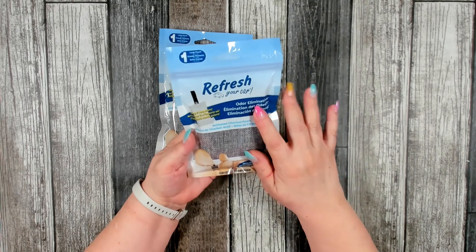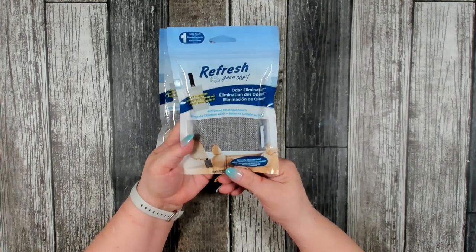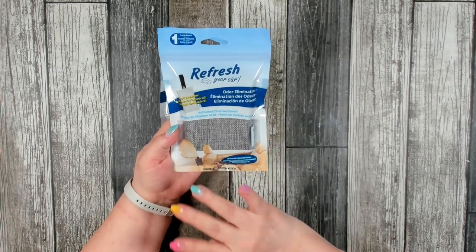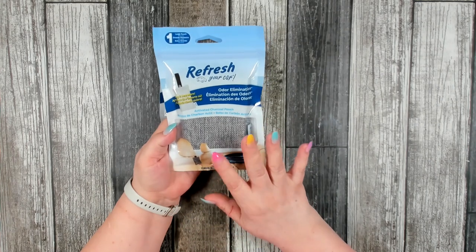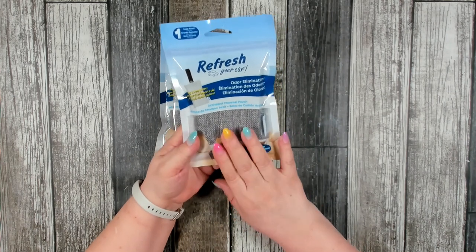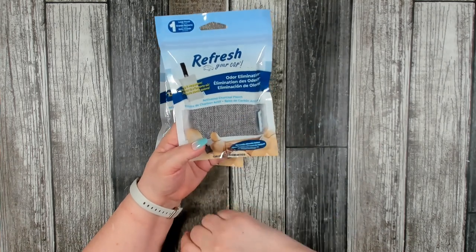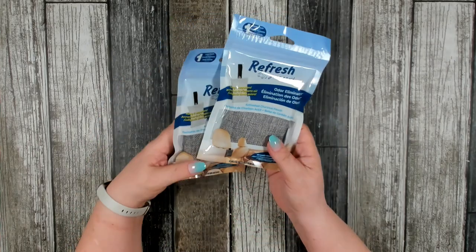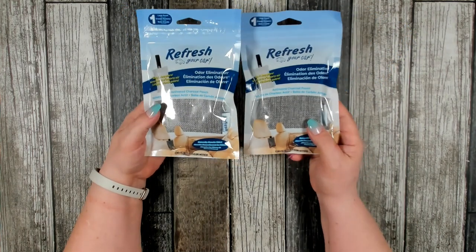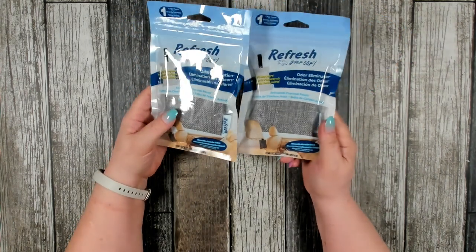This is a brand new item I found in the car care section — Refresh Your Car, an odor eliminator. It's an activated charcoal pouch that you can hang anywhere to absorb odors. There's no fragrance, so it won't put anything fruity in the air. Once it stops working well, you can put it outside in the sun for about 15-30 minutes to recharge the charcoal. I'm going to hang one next to my cat boxes too — I picked up several.